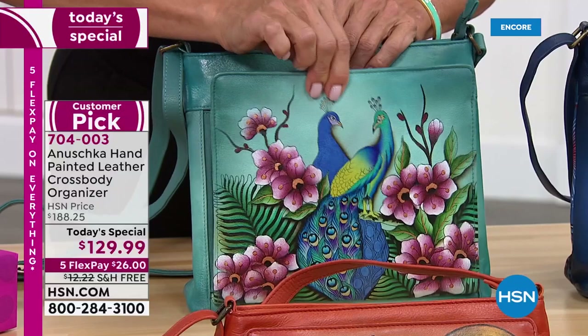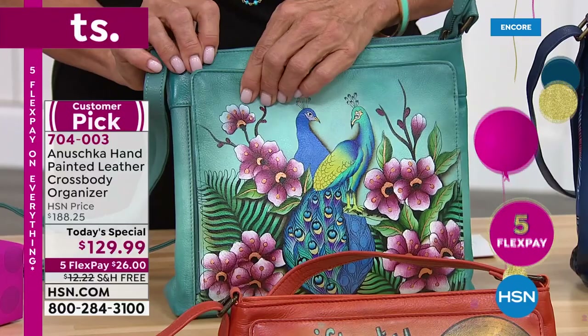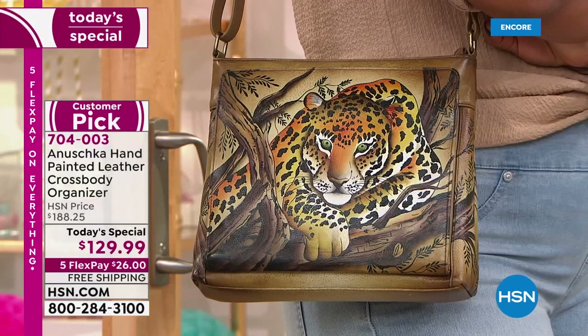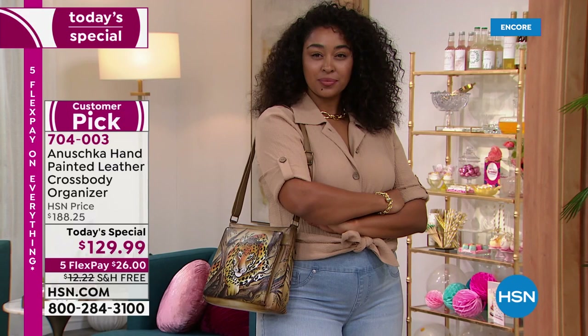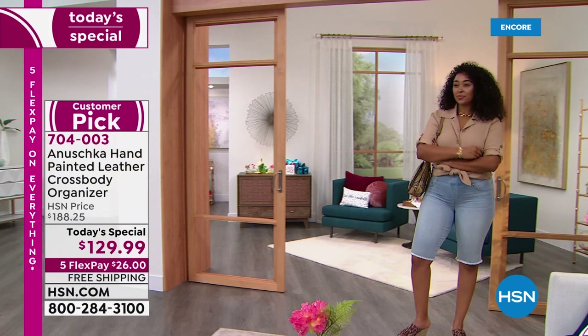We work with top grain cowhide, and protecting and enhancing its beauty is as important as creating a story like no other. The functionality goes hand in hand with what Anushka is all about. My mom, Roma, always wanted to create a bag so functional it would spoil you silly — you're going to always find your pens, your card, your lip gloss, your sunglasses, your phone. There are pockets for so many different things, keeping you completely organized. Whether you wear it over your shoulder or as a crossbody, the shoulder strap is completely adjustable — the hardware slides and glides.